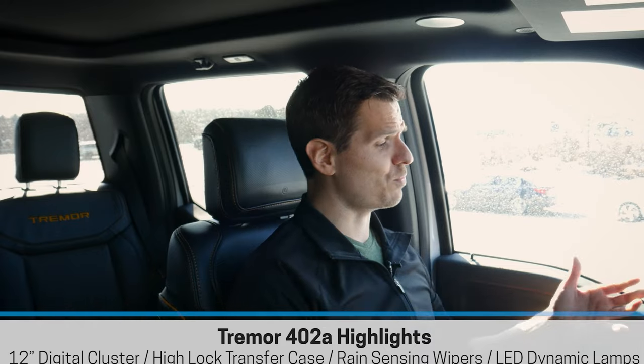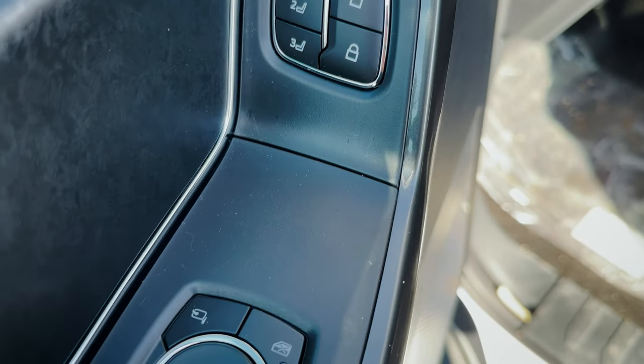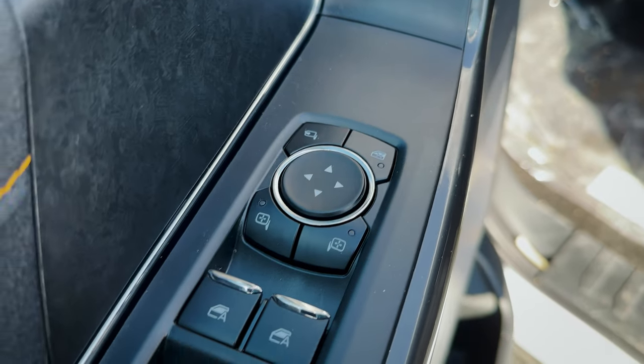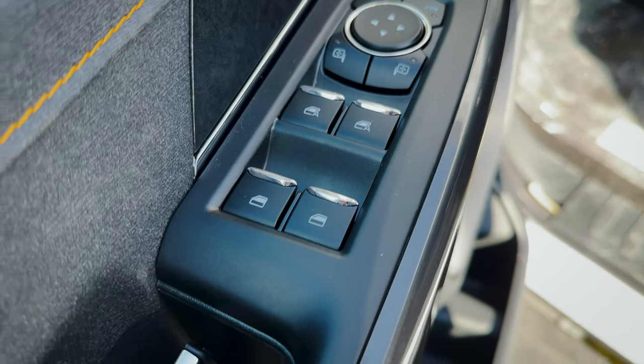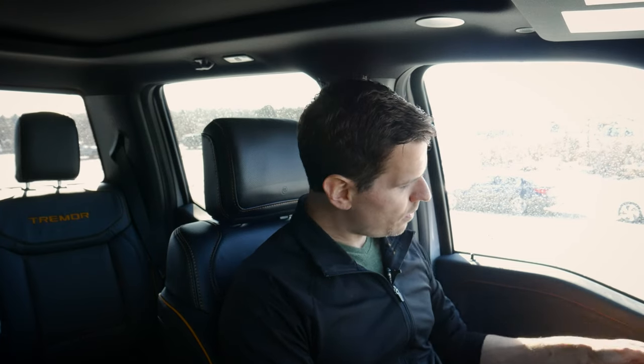Along the driver's side, because we have power seats, we also have seat memory buttons — three individual profiles. We've got all of our side-view mirror controls, power-folding side-view mirrors, basic window buttons, and a boatload of door storage. This one also has the upgraded 18-speaker Bang & Olufsen sound system, which sounds really, really good — I'll let you listen to it in just a second.